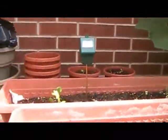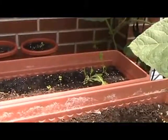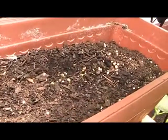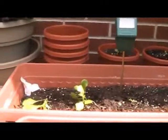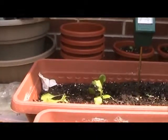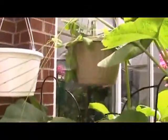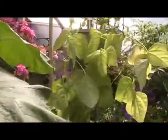Up here I've got some lettuce starting to grow — that's like a butter crunch lettuce, and these are more of your leafy greens. I don't know the exact names of them. Up there I've got some peas growing, and beans right here.